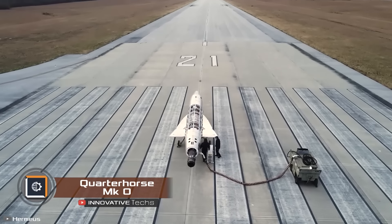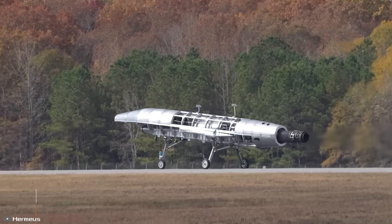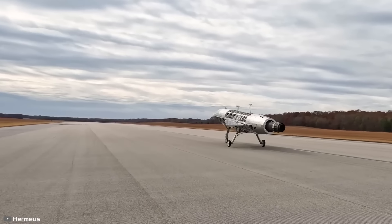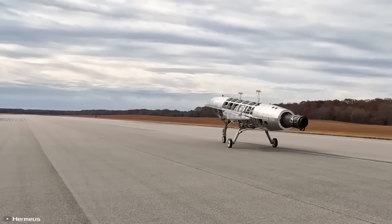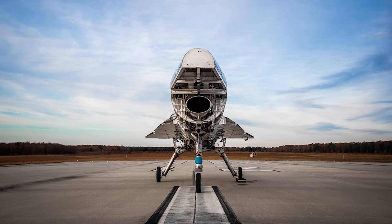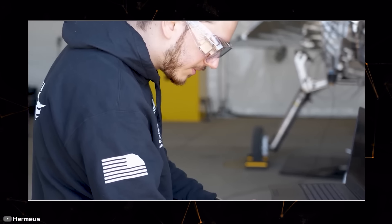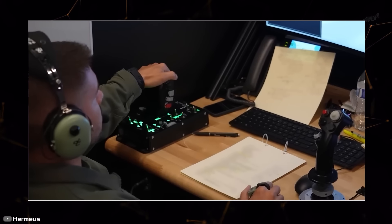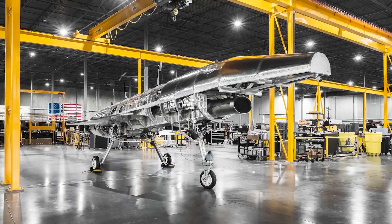Hermia's company has successfully completed ground tests of the first prototype of the hypersonic unmanned aircraft Quarter Horse MK0, which according to developers will be able to reach speeds five times faster than the speed of sound. During the ground tests, a team of engineers and U.S. Air Force pilots tested various unmanned aircraft systems, including remote control and autopilot behavior in case of loss of communication between the UAV and the control cabin.